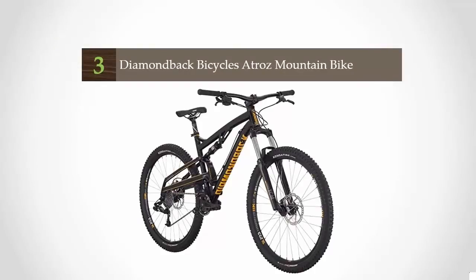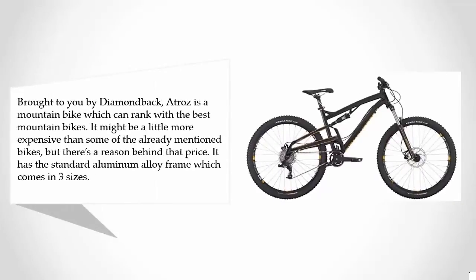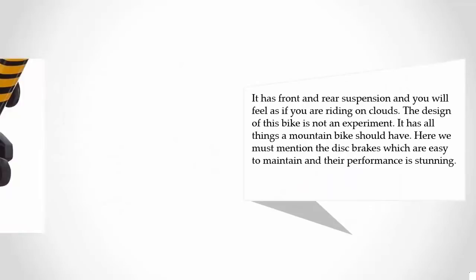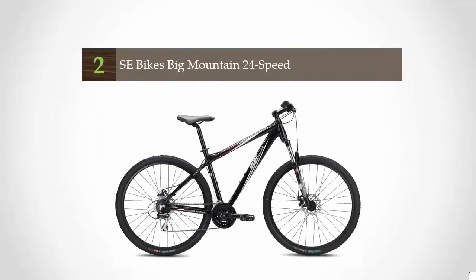Halfway through our list at number three, brought to you by Diamondback, the Atros is a mountain bike that ranks with the best. It may be a little more expensive than some already mentioned bikes, but there's a reason for that price. It has a standard aluminum alloy frame which comes in three sizes, front and rear suspension that makes you feel like you're riding on clouds, and disc brakes that are easy to maintain with stunning performance.